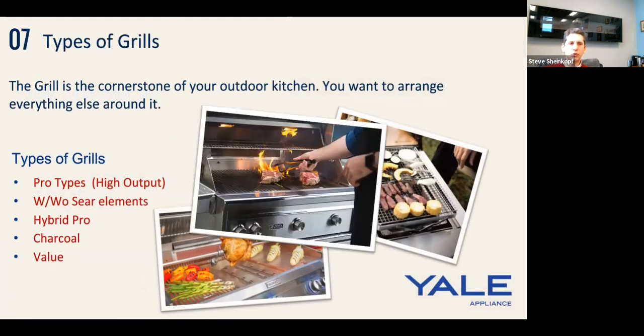Let's talk about types of grills. The grill is the cornerstone of your outdoor kitchen. Pro-type grills give you high output per burner — 23,000 to 27,000 BTU — to cook really fast. They come with or without infrared sears. Lynx makes an all-sear burner; I don't typically recommend that because sear is such extreme direct heat versus gas that spreads more. You have to really stay on top of the grill with an all-sear grill, but combinations are a good option.